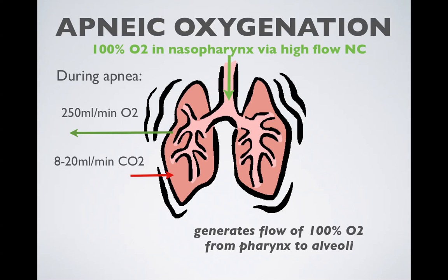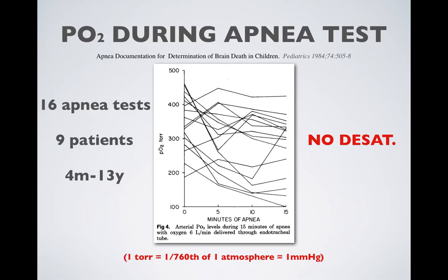Apneic oxygenation works because we absorb 10 times more oxygen from our alveoli than we return CO2 during apnea. Any air in the nasopharynx will passively diffuse into the alveoli because of the net negative atmospheric pressure created by this difference. Pediatric brain death studies using apneic oxygenation — 16 apnea tests on 9 patients — all went 15 minutes. None of these kids dropped their PO2 below 100 torr, and some had an improvement in their PO2 during the study period.